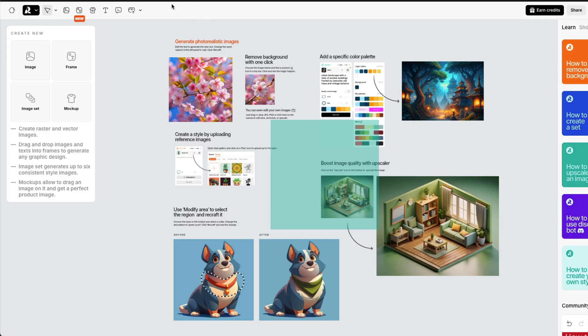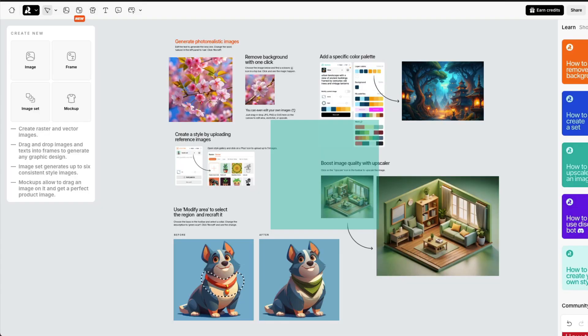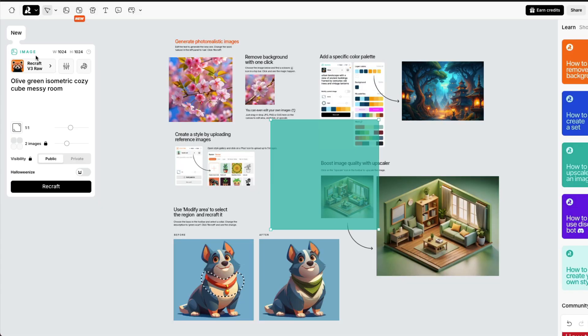If you want to use it, you can go to recraft.ai — at the start they give you a bunch of credits. There are different things you can do: generate photorealistic images, remove backgrounds, give a specific color palette and generate images from it, do inpainting — make a selection and make changes — do upscaling to make smaller images bigger, and create a style by uploading a reference image for branding consistency. I'm going to click 'Image' and give a prompt. I don't think this follows a Stable Diffusion style — I believe this is more like a diffusion transformer architecture, similar to how Flux works.